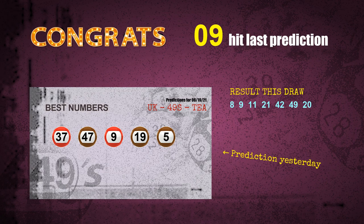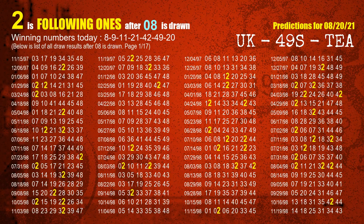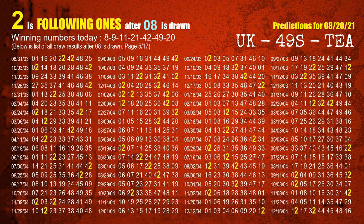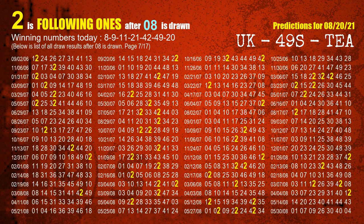Congrats to all winners. We will tell you how to find out winning numbers of next draw step by step. First, we'll find out the following ones through today's result. Following numbers refer to those numbers being picked on the next draw after this one, and following ones are the units digit of those following numbers. The first winning number is 08. The most frequently following units digit is 2 when 08 is the winning number in the last draw — we already highlight the units digit 2 in yellow for you.